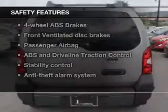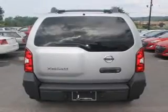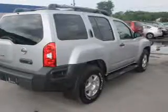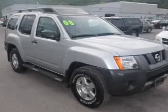If safety is a high priority, rest assured knowing these top safety components are included: front ventilated disc brakes, passenger airbag, traction control, stability control, low tire pressure warning, and independent suspension. Our website offers more information on all of our vehicles.